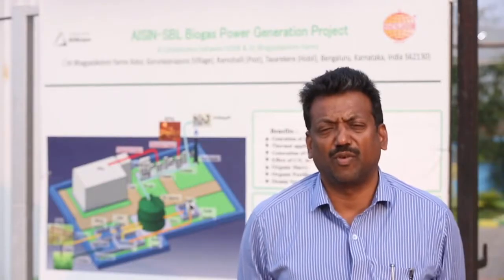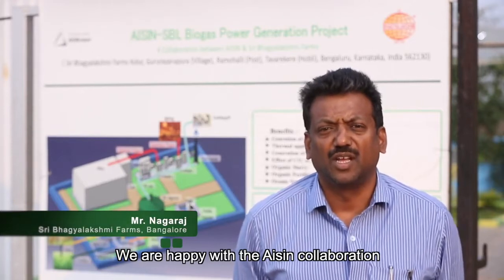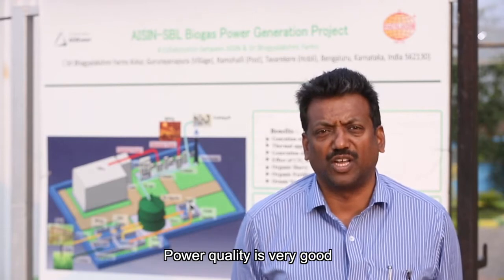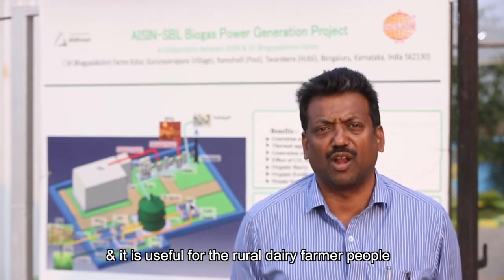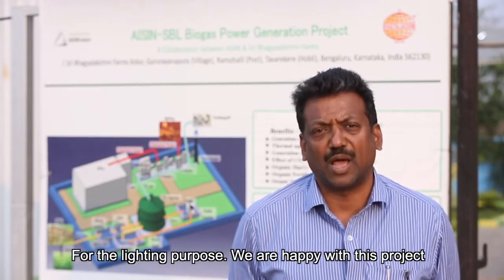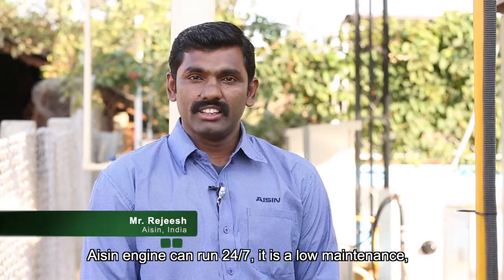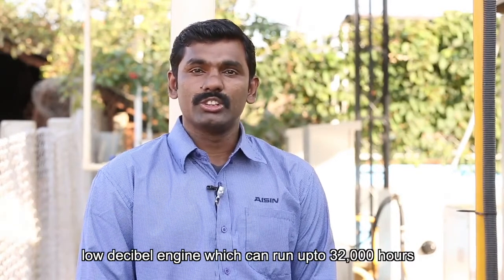Nagaraj from Bhagia Lakshmi Farms: We are happy with the Aishan collaboration. The past one year they are doing a good job — power quality is very good and it is useful for rural dairy people for lighting purposes, and we are happy with this project. The Aishan engine can run 24/7. It is a low-maintenance, low-decibel engine which can run up to 32,000 hours.